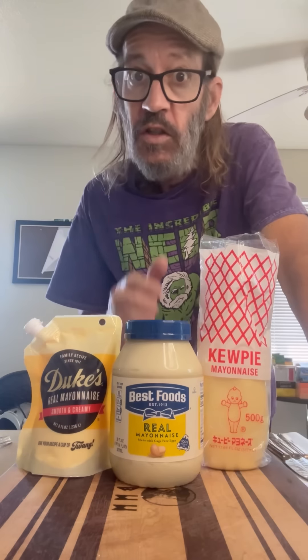It's time to settle a score. If there's one thing on the internet that triggers people, it's mayonnaise. A lot of people have their favorites, but have you ever actually tried them head to head to see what's actually the best? That's what we're gonna do today. Let's get started.